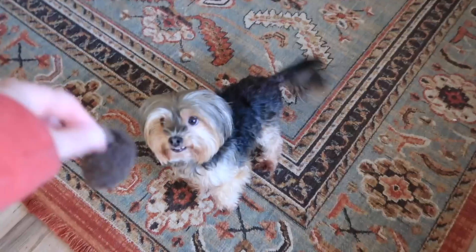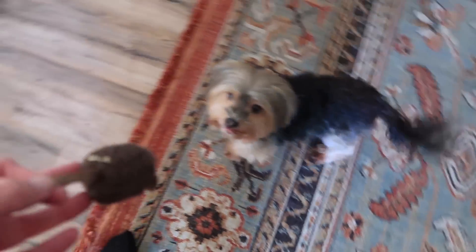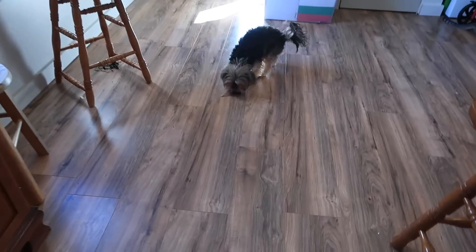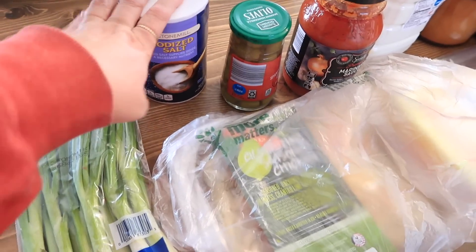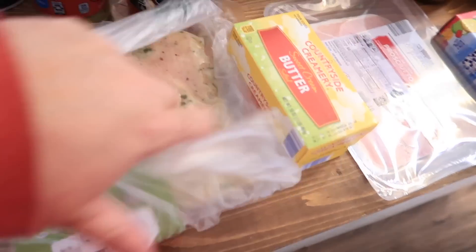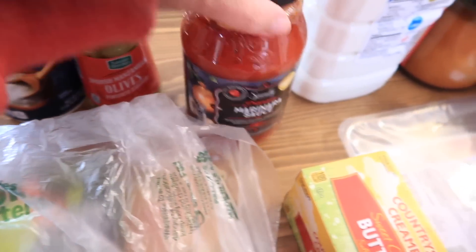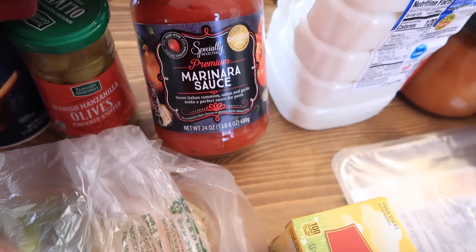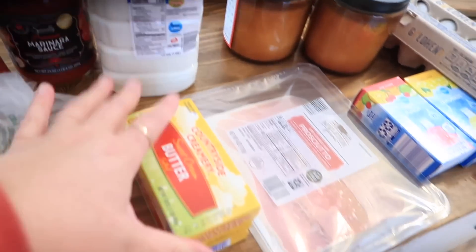Okay, I'm back home. I didn't pick up much at all, just a few things that we needed. I'll show you what I got. I picked up some green onions, some salt — we were completely out of salt — this cilantro lime seasoned chicken breast, and some olives.